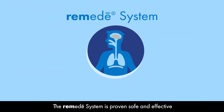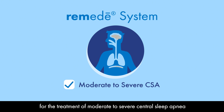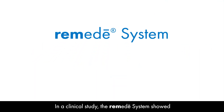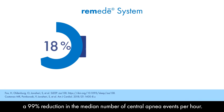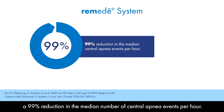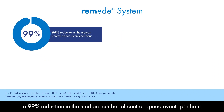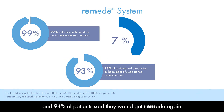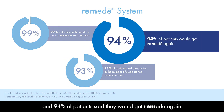The Remedy System is proven safe and effective for the treatment of moderate to severe central sleep apnea in adult patients. In a clinical study, the Remedy System showed a 99% reduction in the median number of central apnea events per hour. 93% of patients had a reduction in the number of sleep apnea events per hour, and 94% of patients said they would get Remedy again.